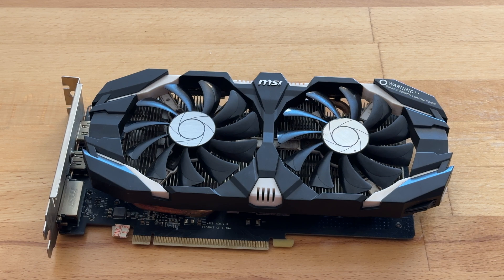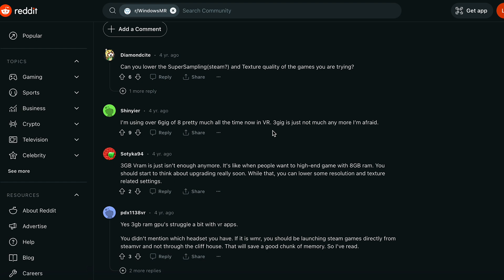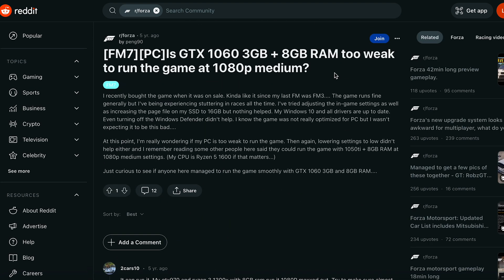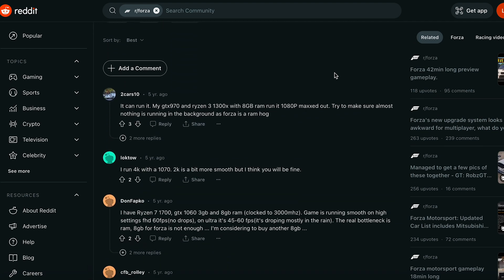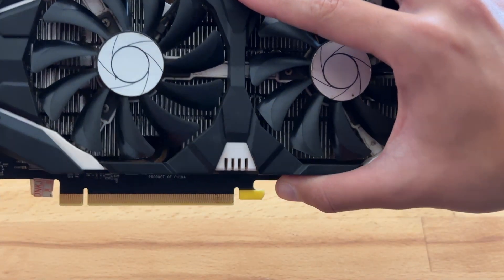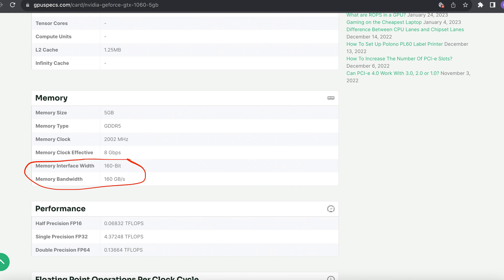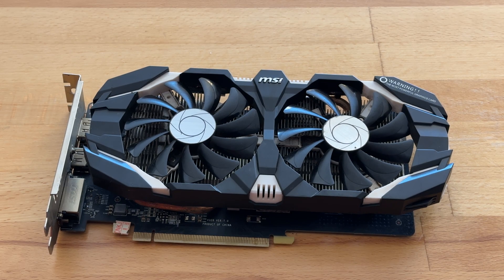People said back in the day that 3GB was too little for the 1060, and they were probably correct — I had one and it always performed a bit weird, especially in games that use lots of memory. This GPU is more cost effective because it has less memory, and it also has a lower memory bandwidth at only 160GB/s rather than the 192GB/s on the other two versions.